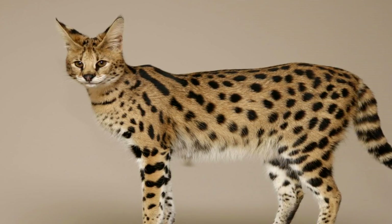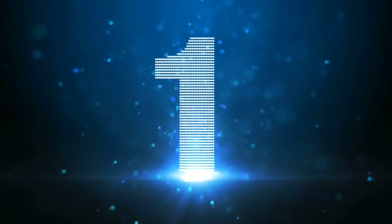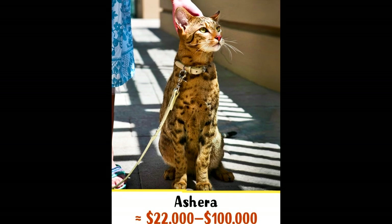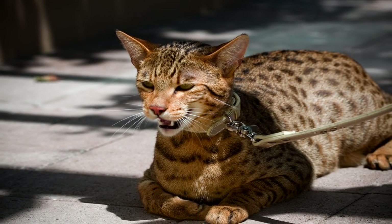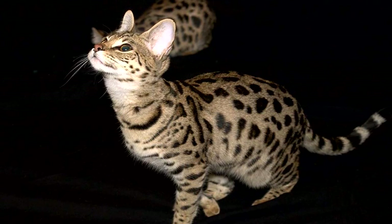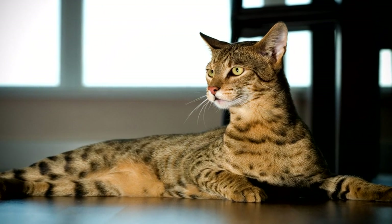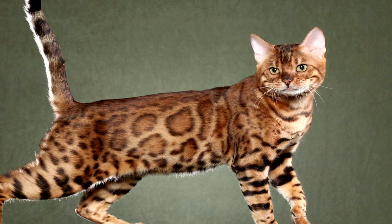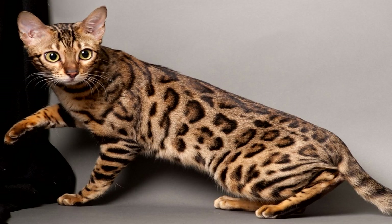Number 1: Ashera Cat. The Ashera is the most exotic domestic cat in the world. It was bred by crossing a domestic cat with an Asian Leopard Cat. As the breed's founders say, the Ashera is hypoallergenic, but there is still discussion concerning this claim. You can become a proud owner of this majestic kitty for $22,000 to $100,000.